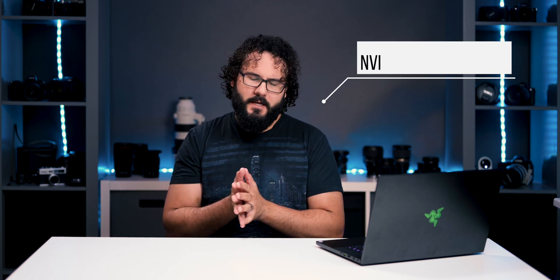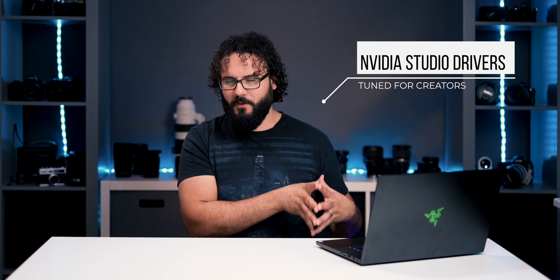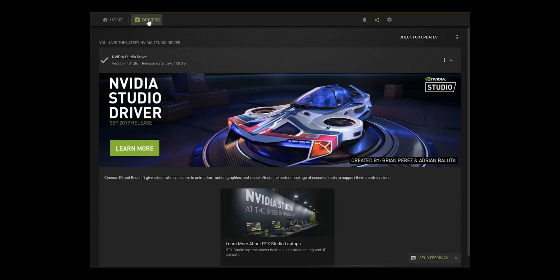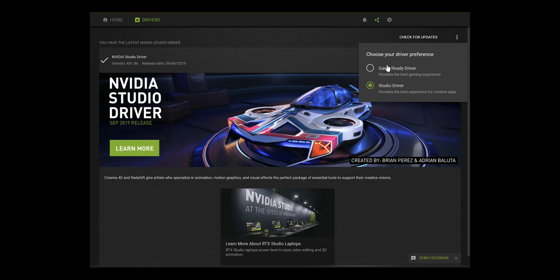You also have firmware now that is set to release when updates go live from the software manufacturer. It used to be that you were getting firmware updates every time a new game came out, and these companies were catering more for the gaming side. Well, now — though it's optional — you can set your graphics card to only be firmware driven from creators. What that means is that when Adobe releases a new update with more hardware acceleration in Lightroom or Premiere, you'll see firmware updates from NVIDIA that go along with that and help enable faster acceleration and faster running of your software.